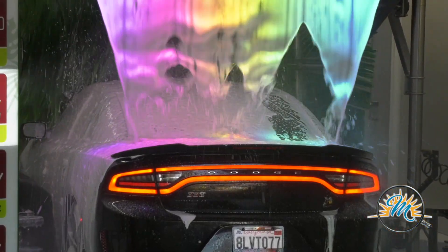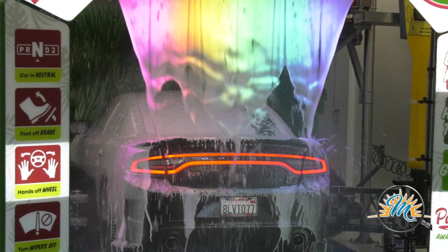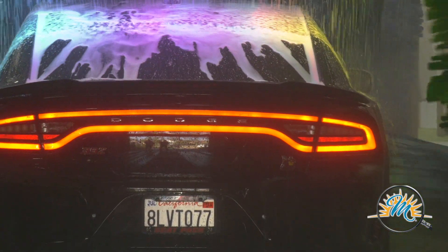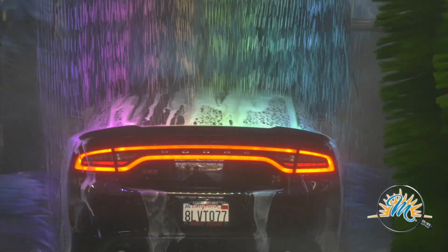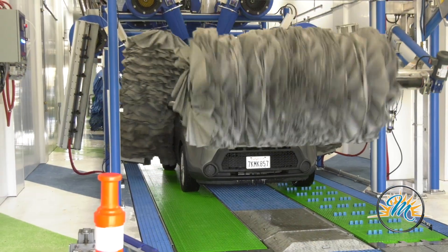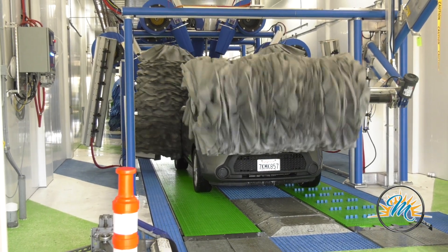We have three washes. Our top wash is the Big Kahuna at $13. What we're famous for with the Big Kahuna is ceramics — it fills in all the microscopic pockets and micro-scratches in your car's surface, polishing it in a way that increases the specularity of your paint. Then we have a massive Dry and Shine: a sixty-thousand-dollar buffing wheel at the end of the tunnel that buffs it all in.